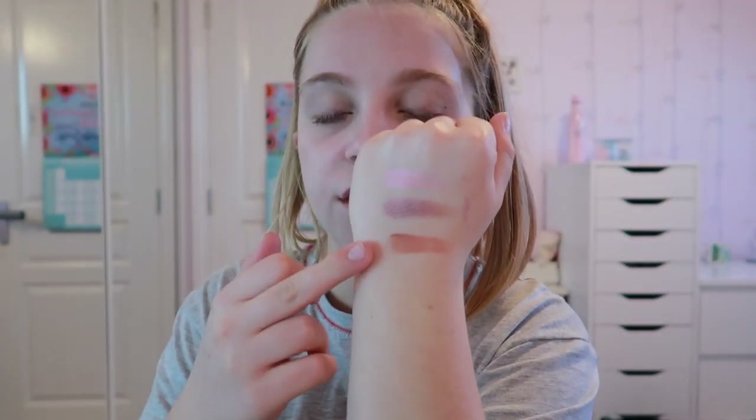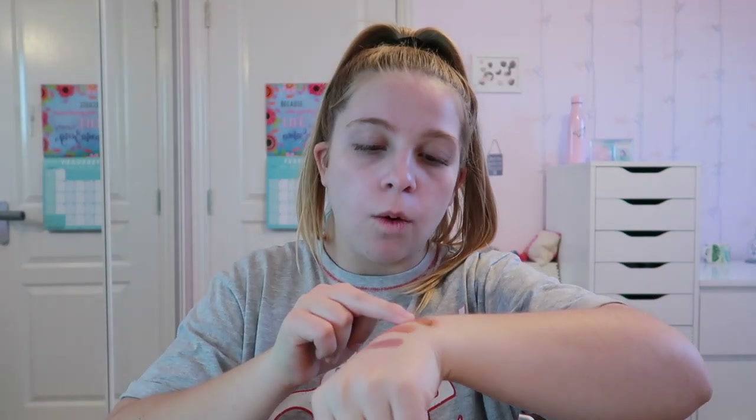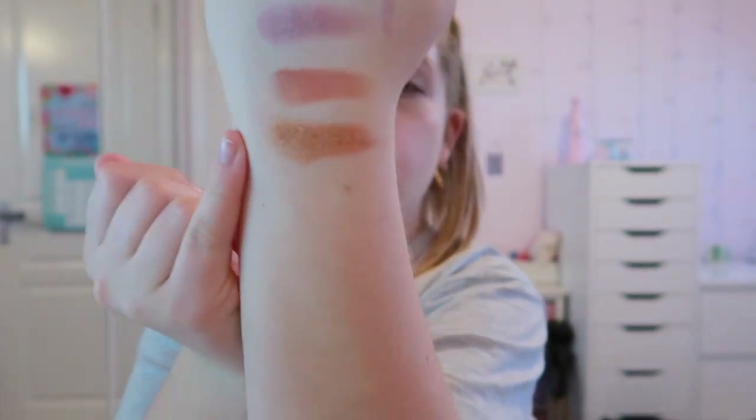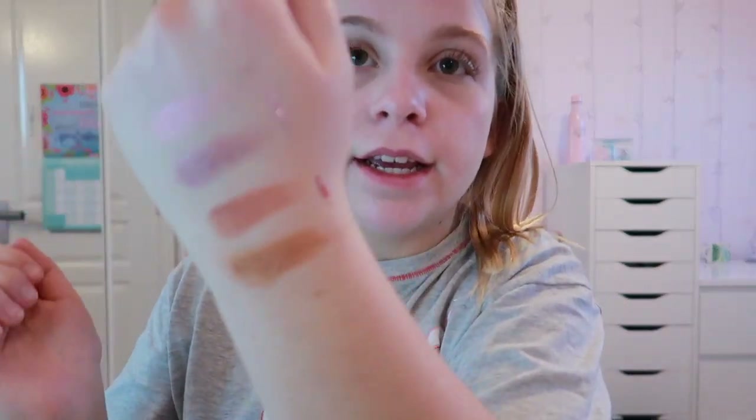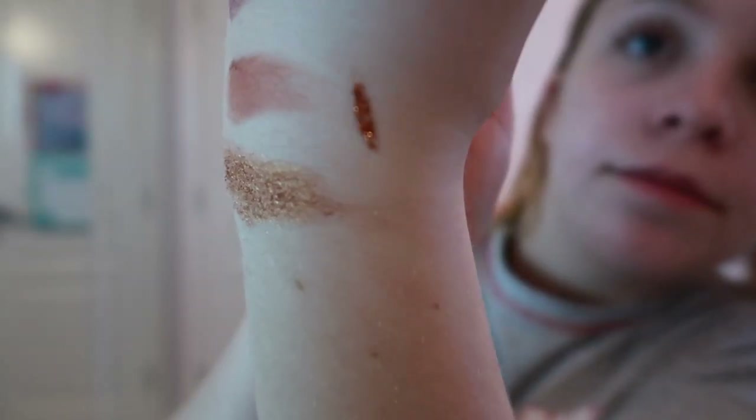The sparkly shadows are really, really creamy whereas this matte one felt a little bit chalky — see, it swatched chalky. It's just not creamy. Wow, okay, that shimmer is so creamy — it was just so nice to swatch. And here is just the red glitter. I'm going to prime my eyelids with a bit of concealer.